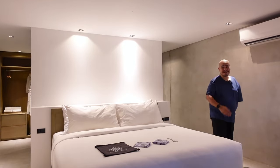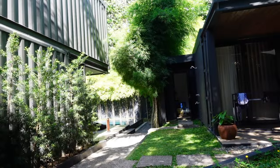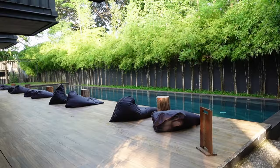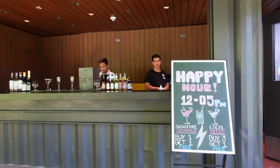Let's now check what's outside. There's our Savannah Room, and over there is the pool. There's also a bar, and happy hour here is from 12 pm to 5 pm.